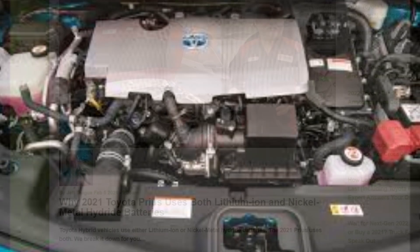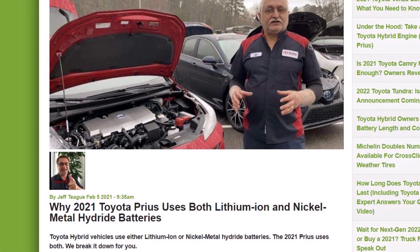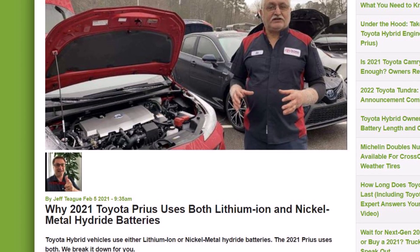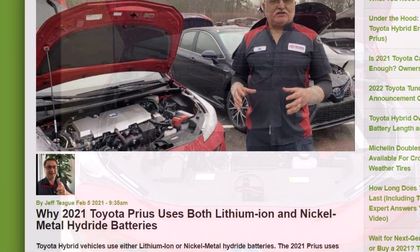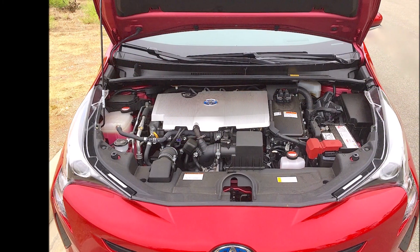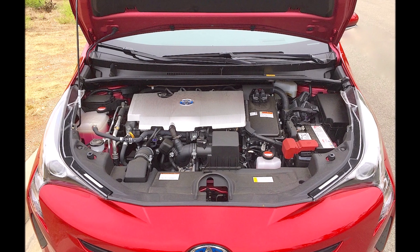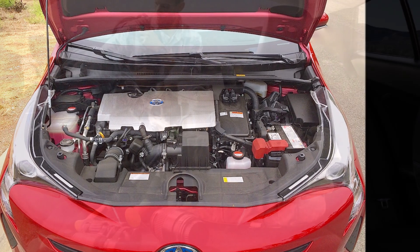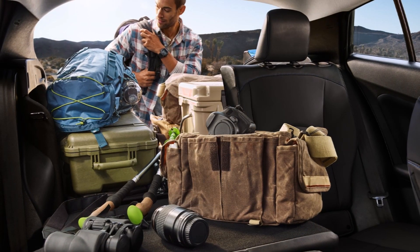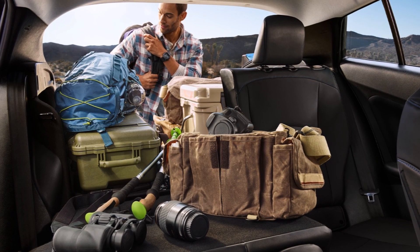Toyota hybrid vehicles typically use either lithium-ion or nickel metal hydride batteries, but the 2021 Prius uses both — and we're going to break it down with the help of our friend Jeff Tic. Jeff writes that the Toyota Prius is the best-selling hybrid of all time and has been one of the most reliable and dependable cars on the market for two decades. In short, this is a vehicle owners can trust.